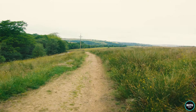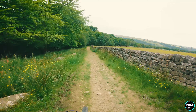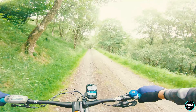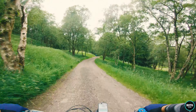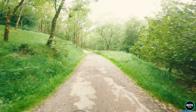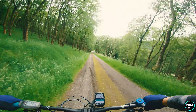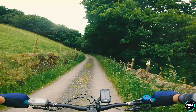Cheeky bit of downhill - bit of cheekiness coming out there! Little daggy - it's a very slick bit.